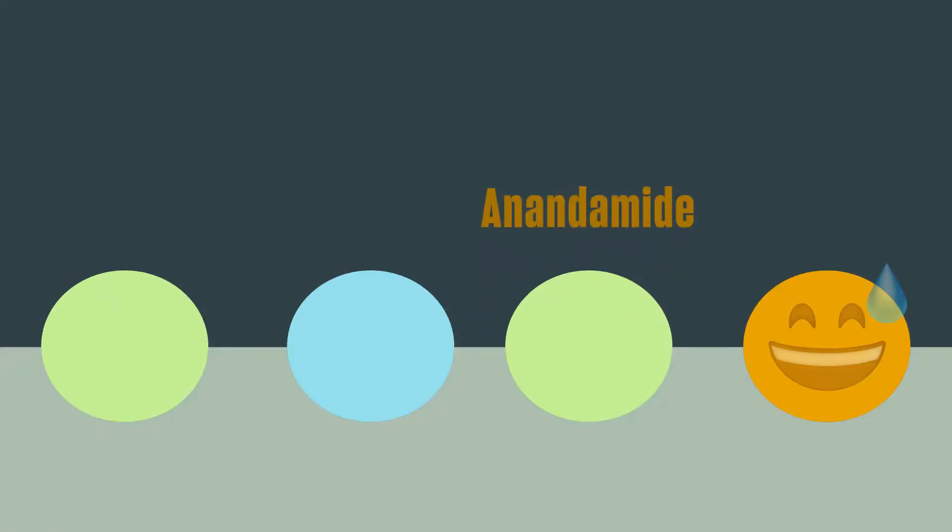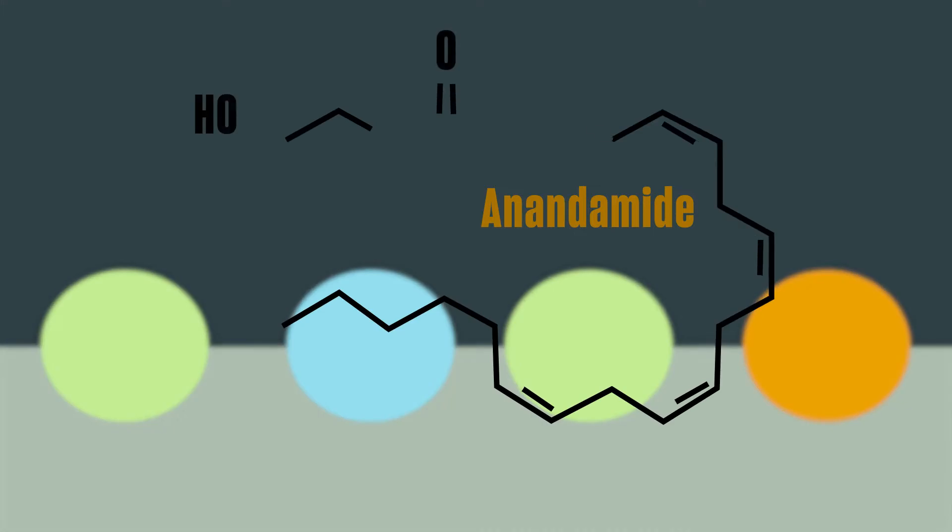One example is anandamide, a neurotransmitter released when we go through rigorous exercise. Known as the 'bliss molecule,' it was named after the Sanskrit word 'ananda' meaning supreme joy. Our bodies use it to keep our mental state in check while they're dealing with stress. THC bonds to that same receptor, and this is where cannabinoids like CBD and THC really come into play.